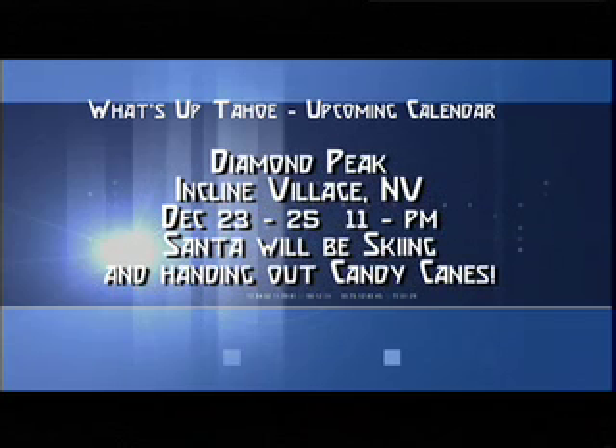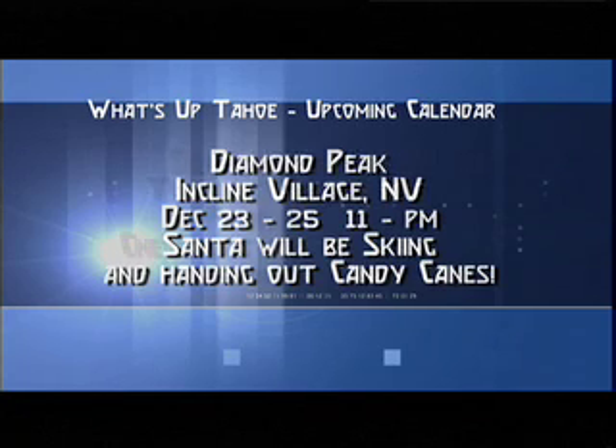Diamond Peak in Incline Village, December 23rd through 25th, will have Santa on the slopes from 11 to 1 p.m. handing out candy canes for the kids. And Squaw Valley USA has a host of holiday activities going on — check it out at squaw.com.